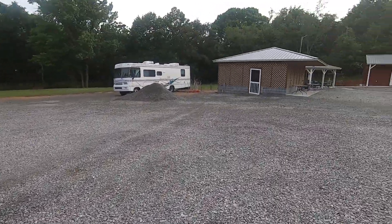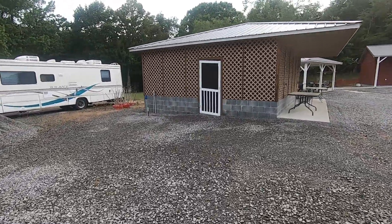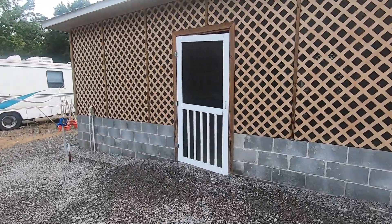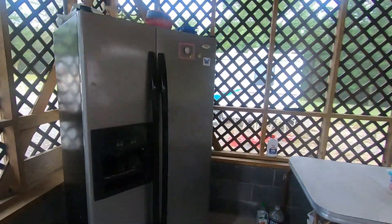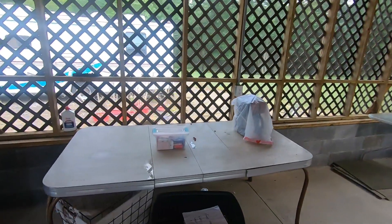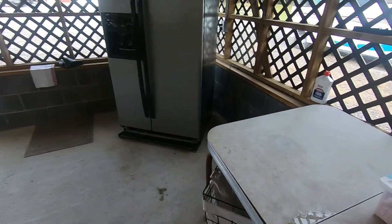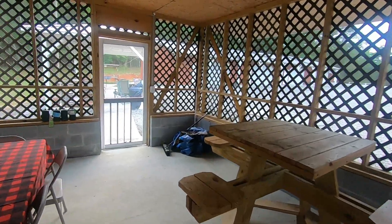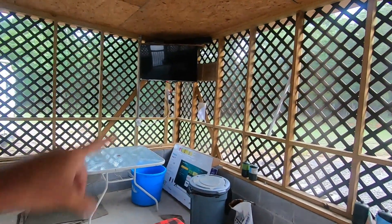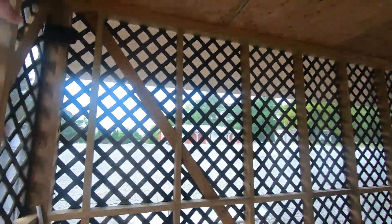They've got a little pavilion area where you can grill out, with tables and chairs and different things. It's a nice little area — all screened in. It's got a big refrigerator for you to use, and lots of supplies: towels, washcloths, toilet paper, and garbage bags. They've also got playing cards, plenty of places to sit, ceiling fans, and even a TV out here with a remote. They've got satellite WiFi, and speakers up here too — really nice.